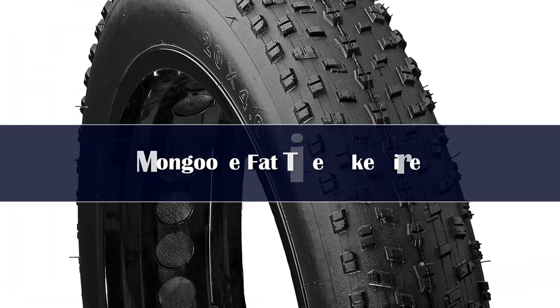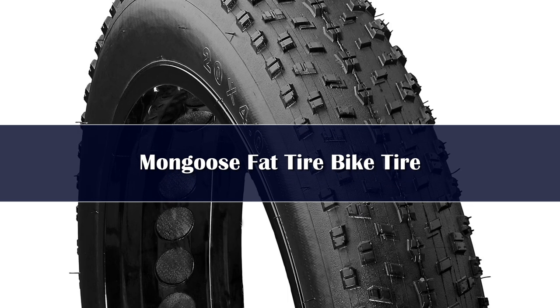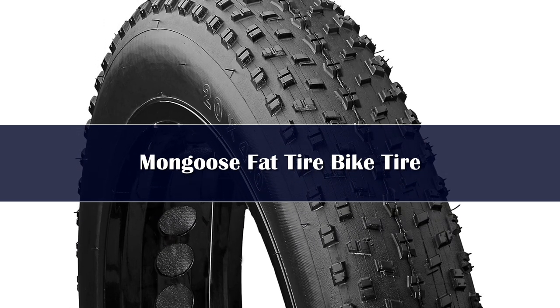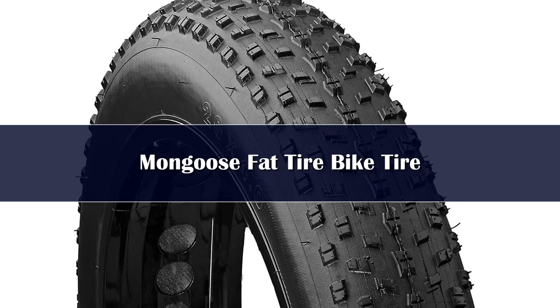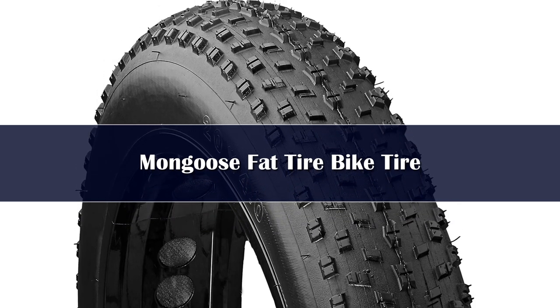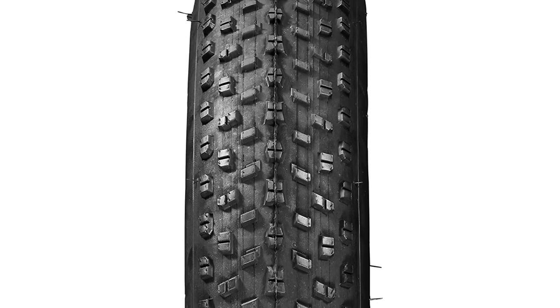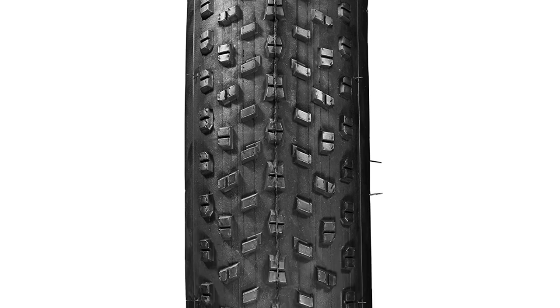Number 5. Featuring knobby treads, excellent traction, and a rugged design, Mongoose brings you a reliable fat tire on a reasonable budget. Its aggressive tread performs satisfyingly on a wide range of terrains. The MG78456-2 is an exclusive clincher tire for riding comfortably on soft surfaces in icy conditions.